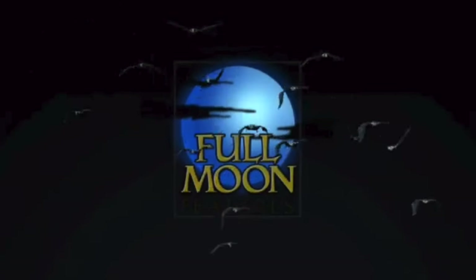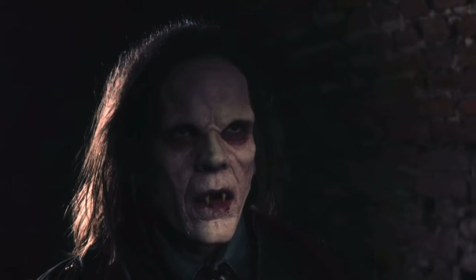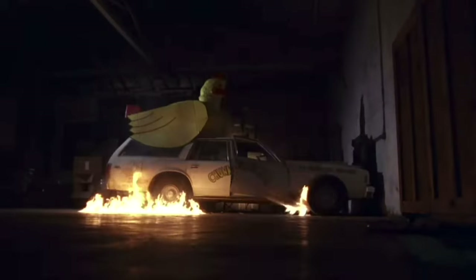We are talking about Full Moon Features, one of my very favorite horror movie studios. I say horror — they've also done action films and family films, so we're going to be talking about a little bit of everything, but mostly they've done a lot of very iconic horror films such as Puppet Master, Sub Species, Demonic Toys, Dollman, and on and on.